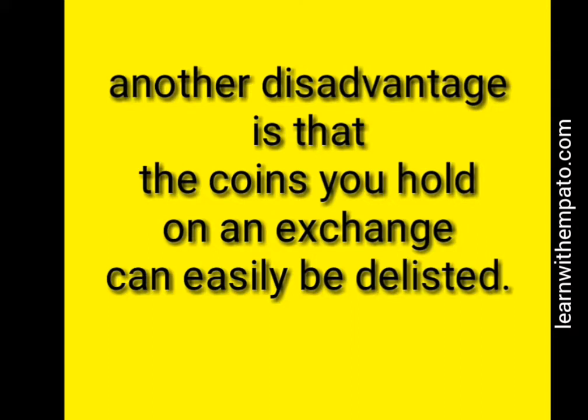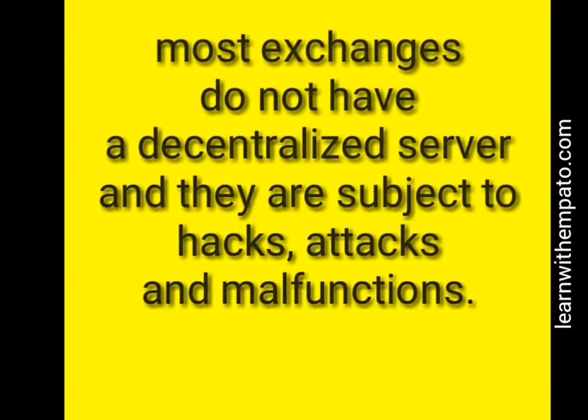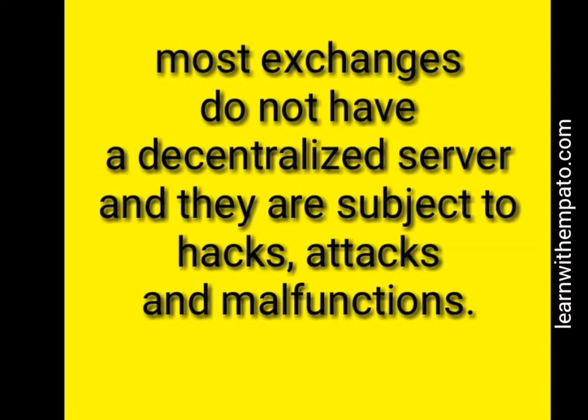Some bad exchanges may not even give you any warning before delisting those coins. Most exchanges do not have a decentralized server and are subject to hacks, attacks, and server malfunctions from criminals who can steal your password. However, decentralized exchanges like Binance have servers distributed across the world, so if there is any attack they can always switch to the next server.